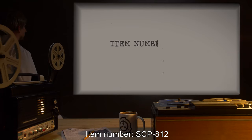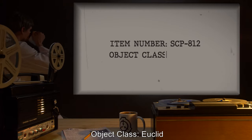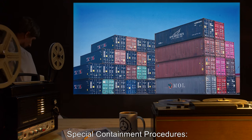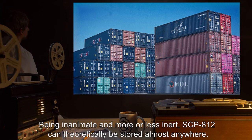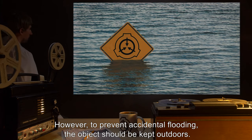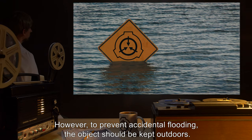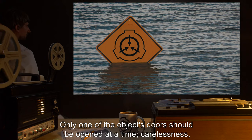Item number SCP-812, object class Euclid. Special containment procedures: being inanimate and more or less inert, SCP-812 can theoretically be stored almost anywhere. However, to prevent accidental flooding, the object should be kept outdoors. Only one of the object's doors should be opened at a time.